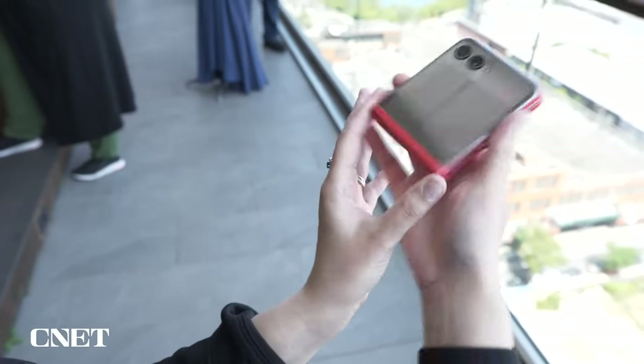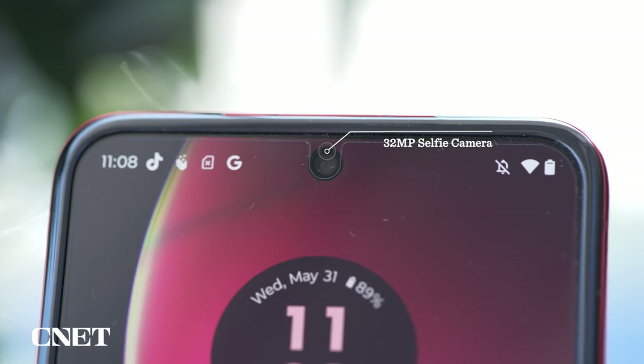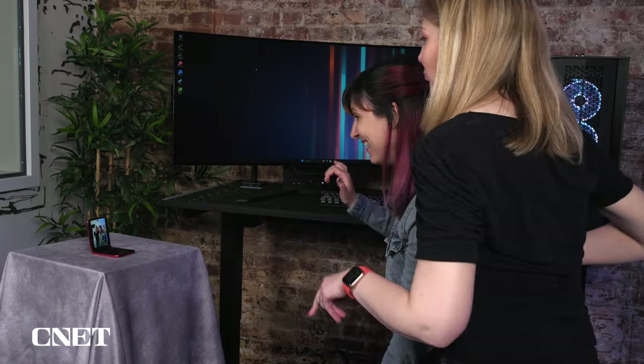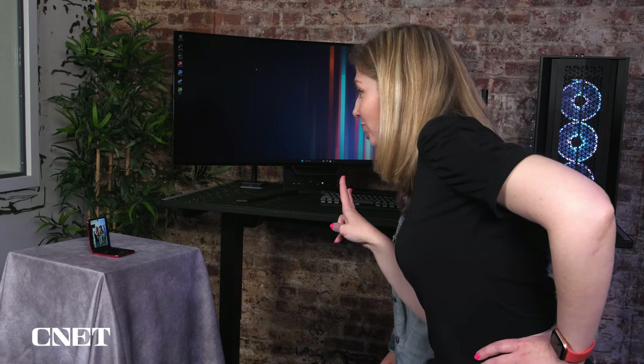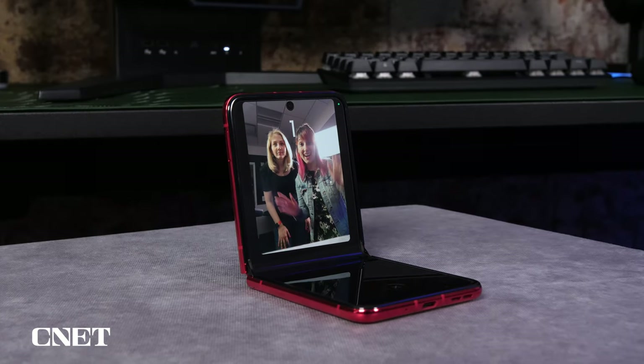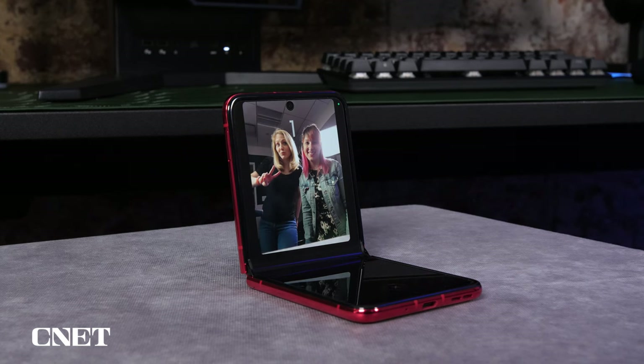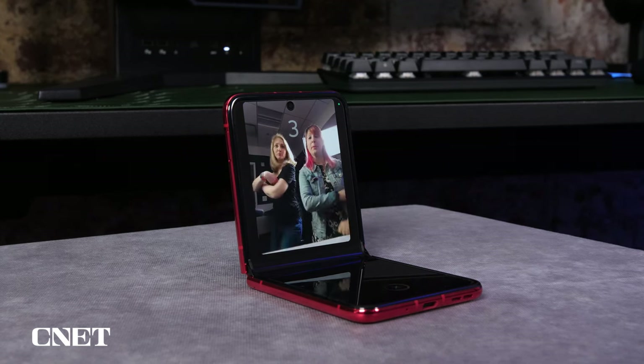Motorola clearly designed this phone with selfies in mind. The 32-megapixel camera on the inside of the device takes clear and detailed photos. There's also a photo booth mode that makes more use of that selfie camera. In this mode, just hit the shutter button and you'll see a 3-second countdown. The phone snaps 4 pictures in a row, each with their own countdown timer, just like a real photo booth. It's a fun little trick, but I wish there were more photo effects or filters to go with it.